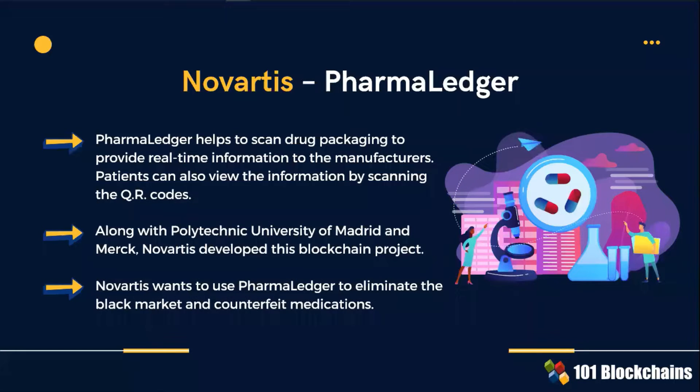Novartis wants to eliminate the black market and counterfeit medications. With Pharma Ledger, Novartis scans drug packaging and provides real-time information to the manufacturers. Patients can also view the information by scanning a QR code on the package.